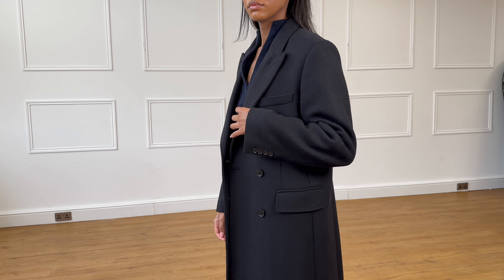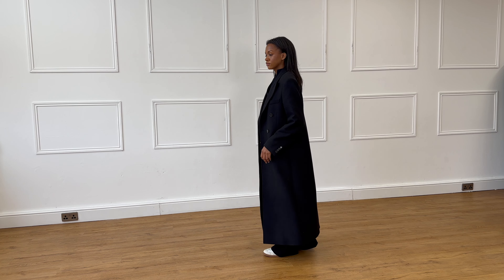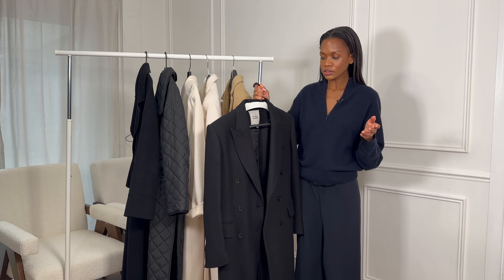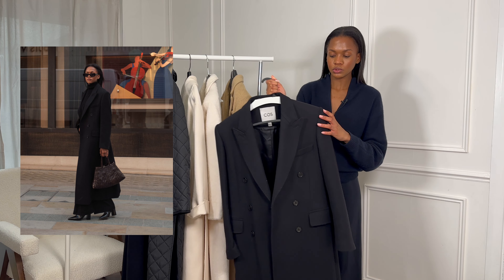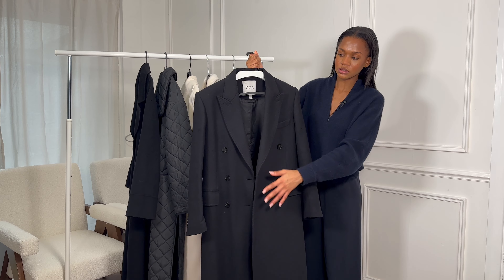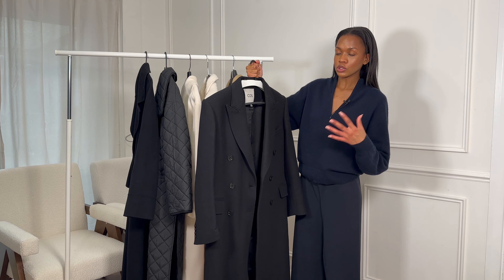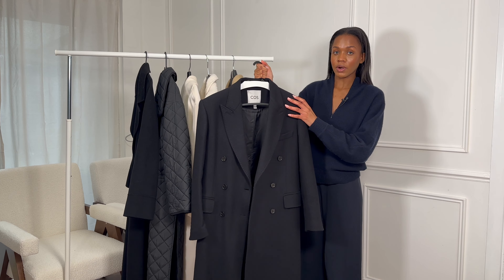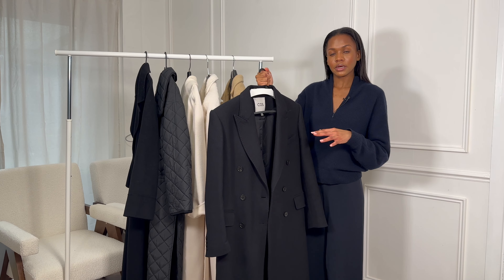I featured it when I first got it and I wore it so many times and continue to wear it. With it being a black coat it's so versatile — you can style it in a myriad of ways and I never get tired of it. The shoulder pads and the triple buttons, double breasted, really give it that premium look. If you want something that looks much more premium than it actually is, I would highly recommend this piece, although it has sold out many times.